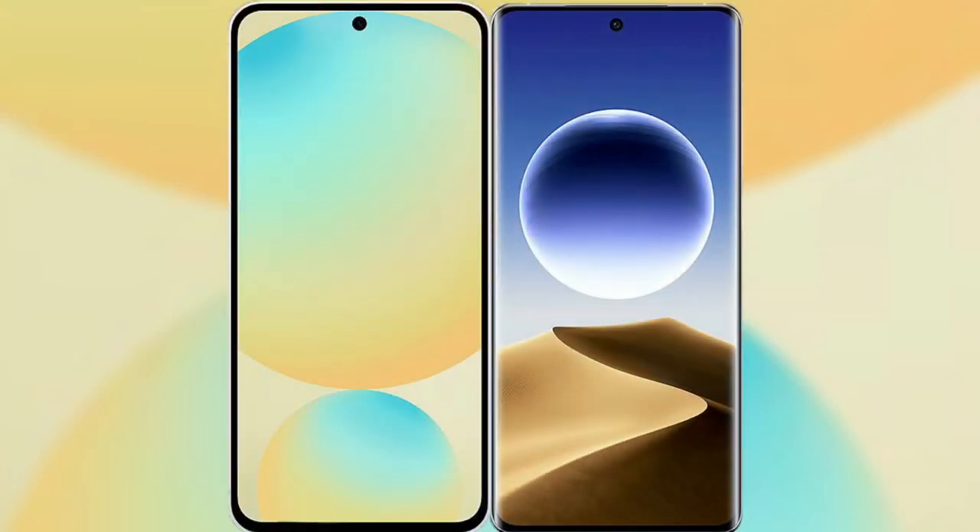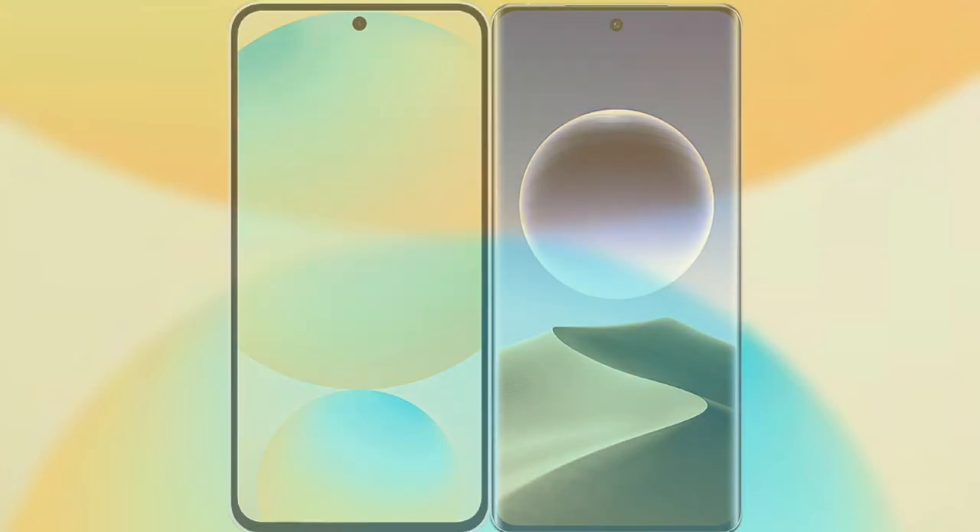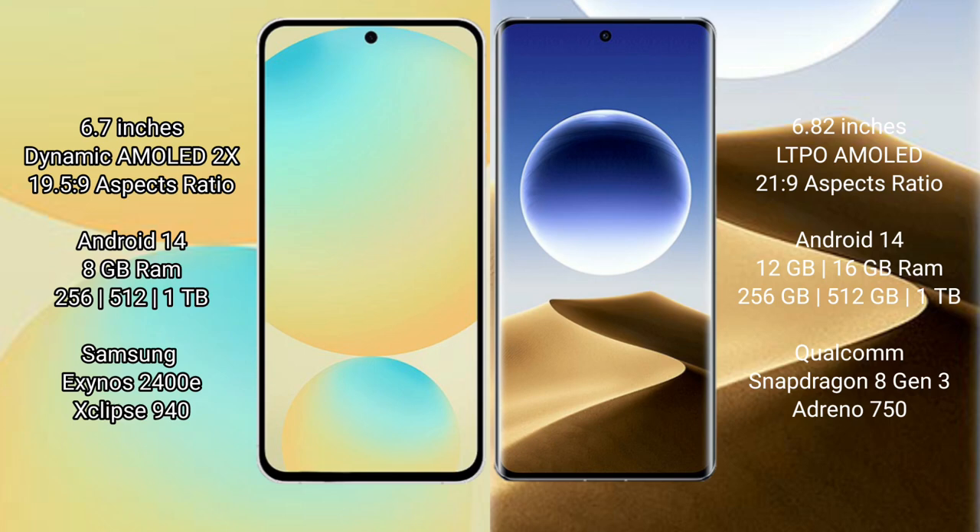I will compare the new Samsung Galaxy S24 FE with the Oppo Find X7 Ultra. The Samsung Galaxy S24 FE features a 6.7-inch Dynamic AMOLED display with SuccessPressor 19.5.9, while the Oppo Find X7 Ultra features a 6.82-inch LTPO AMOLED display with SuccessPressor 21.9. The Samsung Galaxy S24 FE runs on the Android 14 operating system.